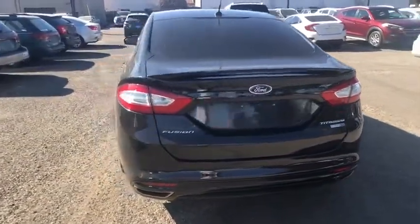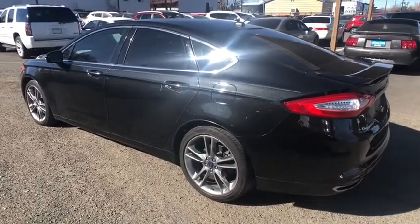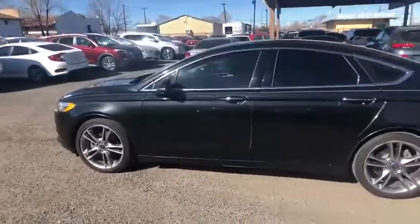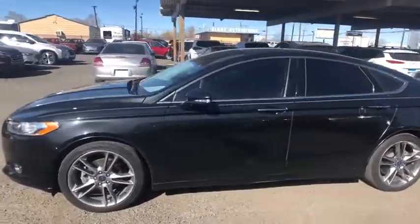Here are some of this vehicle's great options: navigation system, backup camera, keyless entry, all-wheel drive, power passenger seat, remote engine start, Bluetooth, leather-wrapped steering wheel, and power steering.